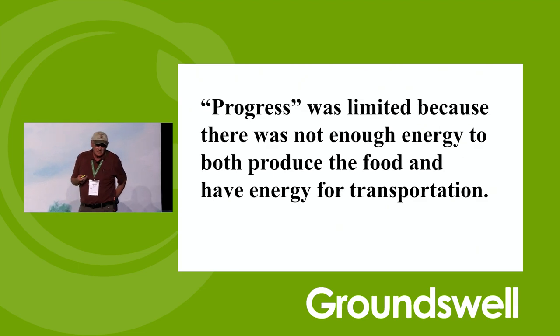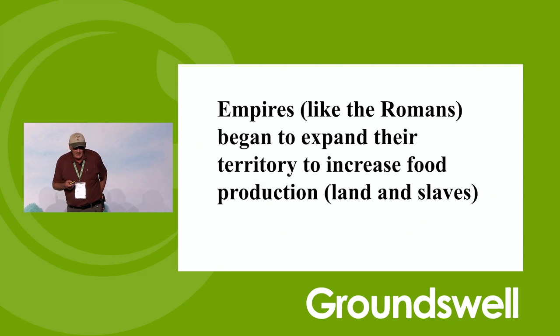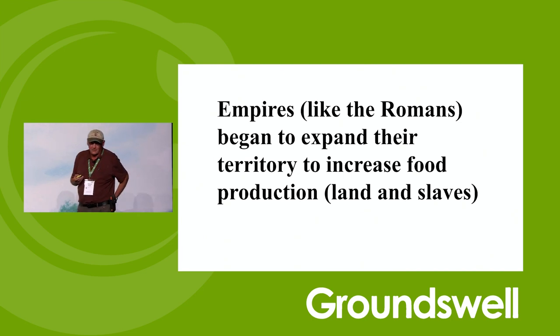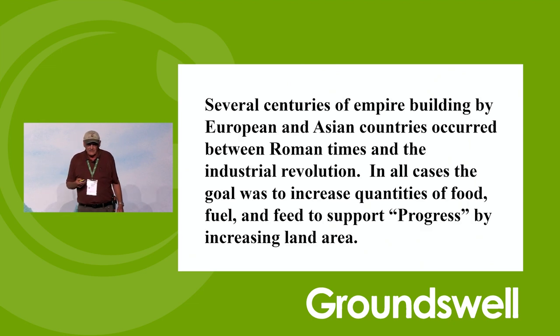Progress was limited because there was not enough energy to both produce the food and have energy for transportation. Empires like the Romans were looking for more land to increase their food production, and they used slaves. Several centuries of empire building by European and Asian countries occurred between Roman times and the Industrial Revolution. In all cases, the goal was to increase the quantities of food, fuel, and feed to support progress by increasing the land area that they were degrading and harvesting from.